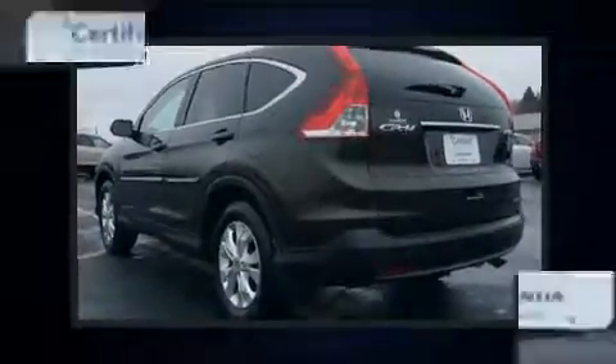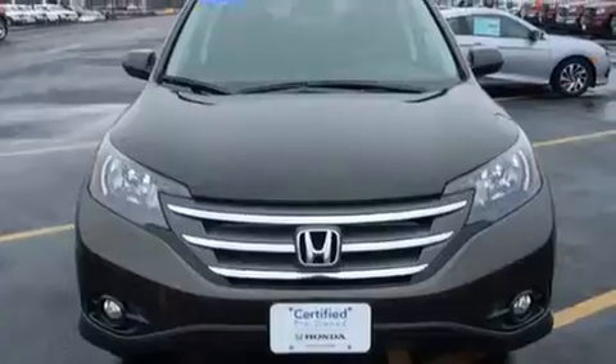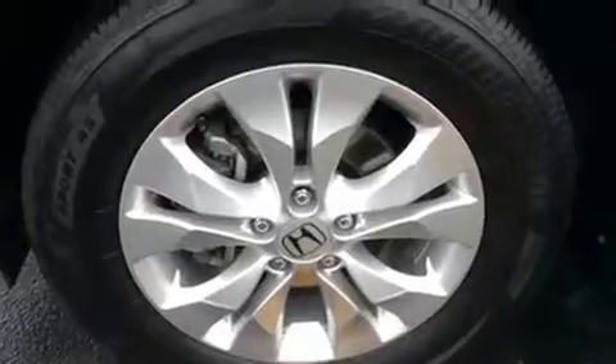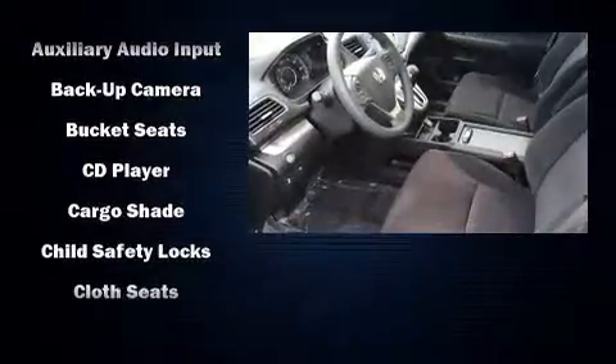A wealth of standard features means that you no longer have to sacrifice, such as remote keyless entry, speed-sensitive wipers, power door mirrors, and the power moonroof opens up the cabin to the natural environment. Premium sound drives six speakers, providing you and your passengers a sensational audio experience.